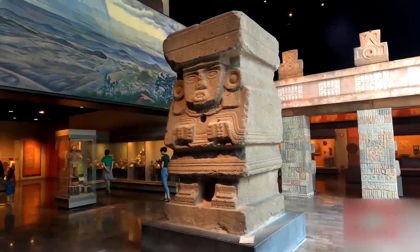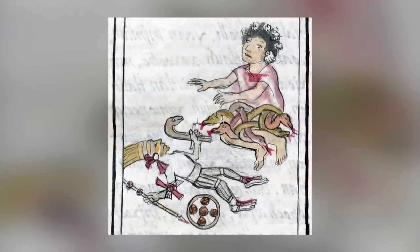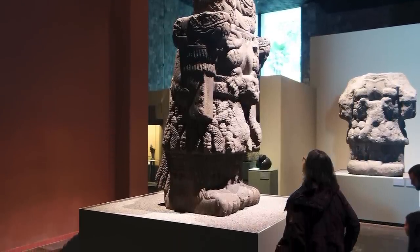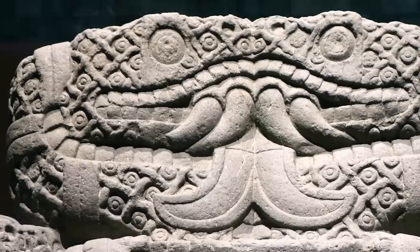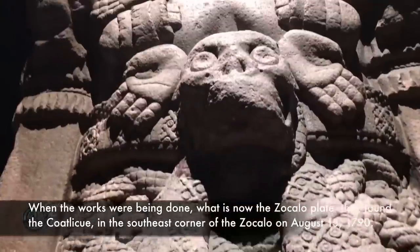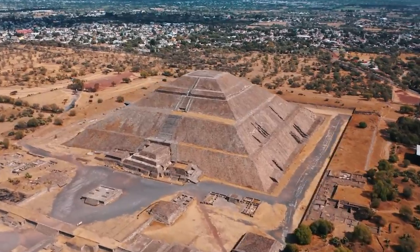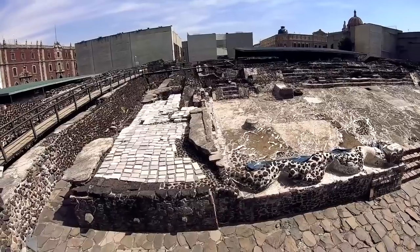Speaking of Central American discoveries, here's the imposing Coatlicue statue — an extraordinary representation of the Aztec mother goddess, currently housed within Mexico City's National Museum of Anthropology. Standing nearly 10 feet tall, this colossal sculpture commands attention, symbolizing the immense power of Coatlicue. The goddess was revered as both nurturing and destructive, embodying the forces of nature. Her association with serpents is depicted through a double serpent head and a snake-adorned skirt, emphasizing fertility and abundance. Created during the Aztec era, it once stood prominently near Tenochtitlan's grand pyramid before being buried after the Spanish conquest as a pagan idol.